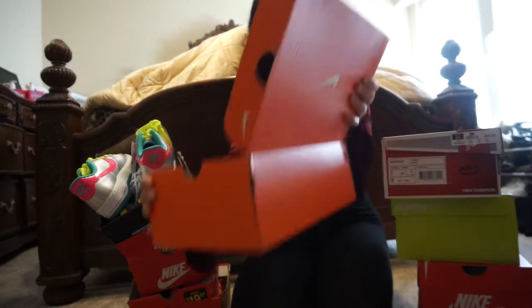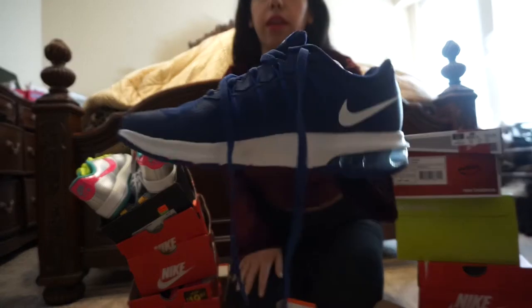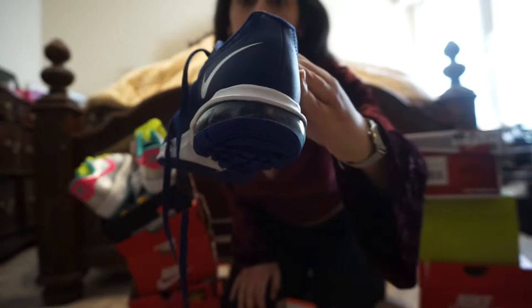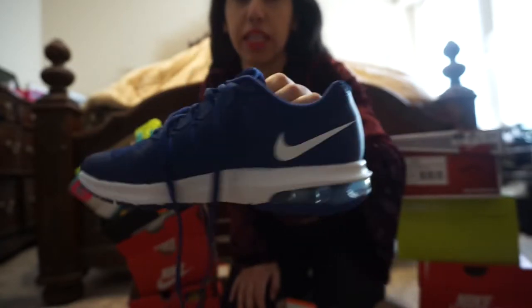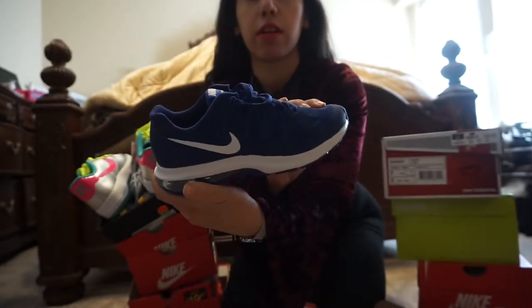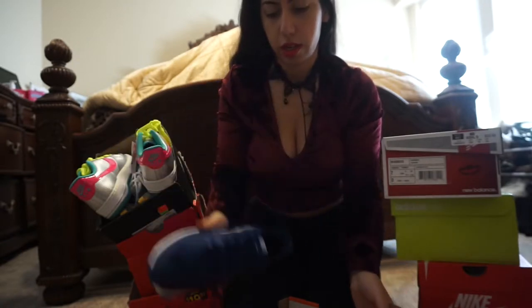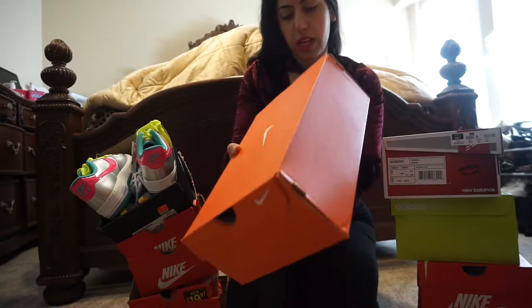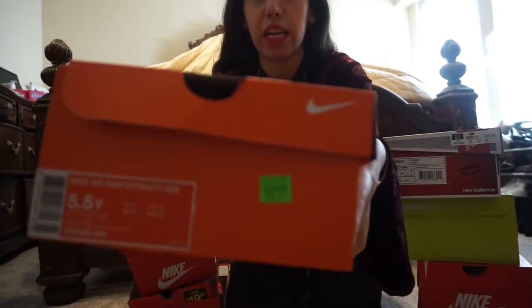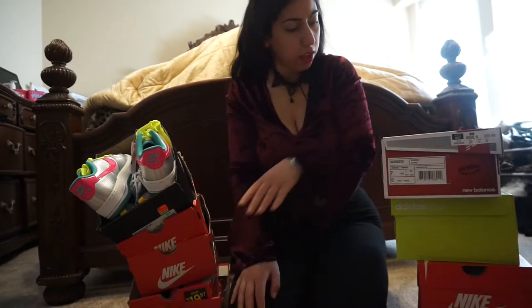My next pair are these — they're kind of boyish I guess, but I just like them. They're Max Dynasty, blue with like a white little fade. These were again $24.97 and then 20% off, so it became like $20 plus tax, which was like $21.20. And these are actually New Balance.